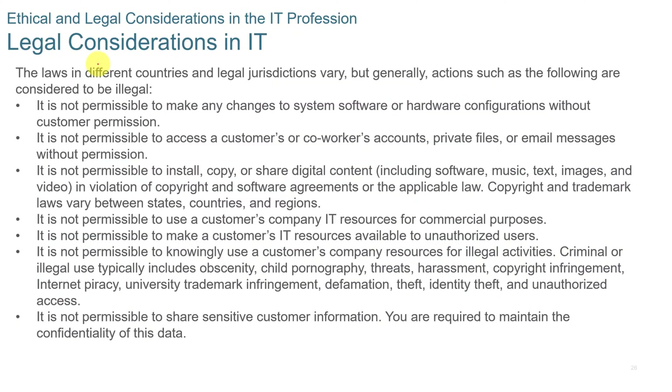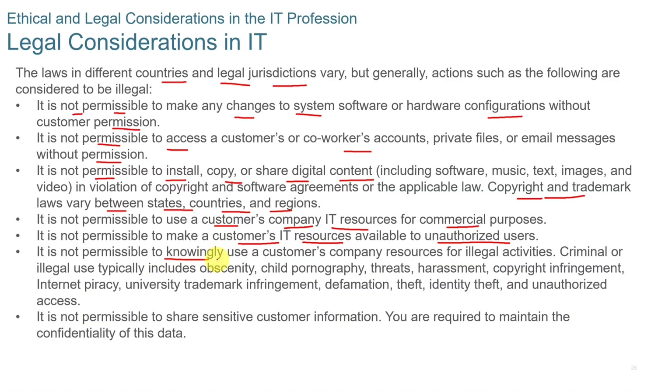There are legal considerations in IT due to laws across different countries and legal jurisdictions. It is not permissible to make any changes to system software or hardware configurations without the customer's permission, to access a customer's or co-worker's accounts without permission, or to install, copy, or share digital content without permission. Copyright and trademark laws vary between states and countries and must be adhered to. You should not use a customer's IT resources for commercial purposes, make them available to unauthorized users, use them for illegal activities, or share sensitive customer information.